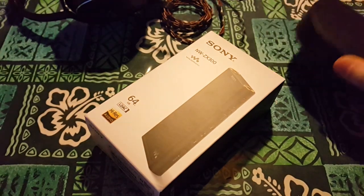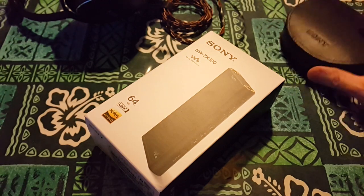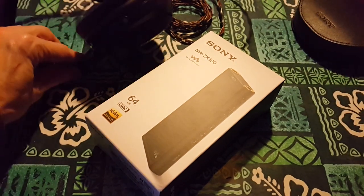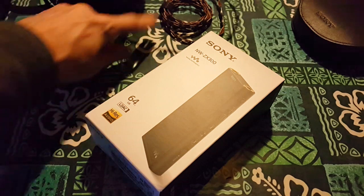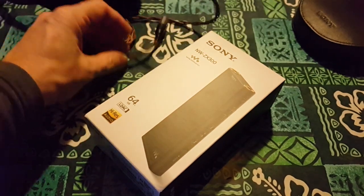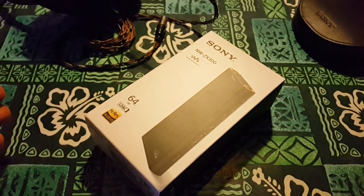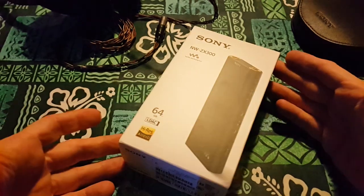Got the EX-1000s right here. I have them re-terminated to basically do anything — they're in mini XLR. I have the MA900s over here, my favorite open backs. They're also terminated mini XLR so that I can go anywhere. Where I'm gonna have to go is 4.4, but I don't have that right now, so I'm waiting on that to come in in a couple days.